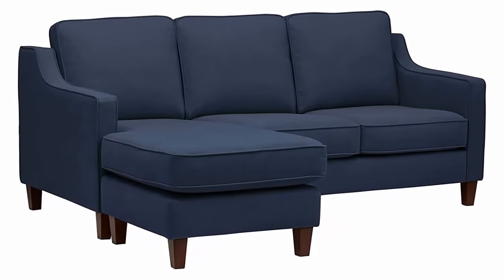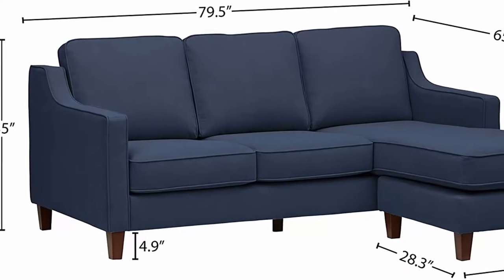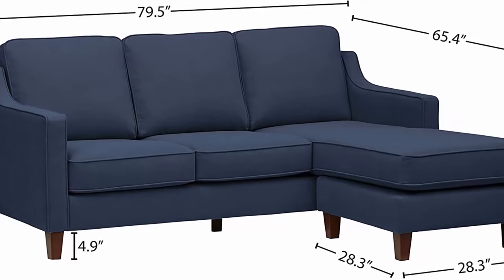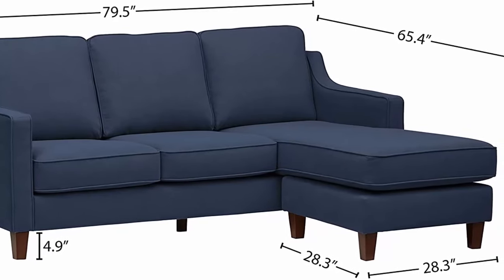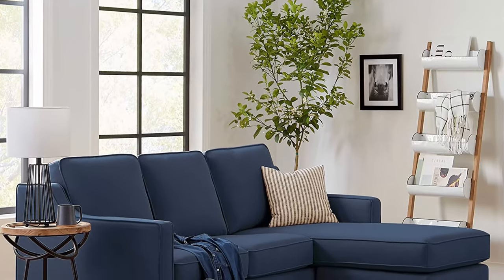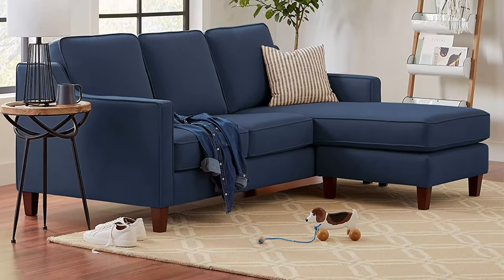Seat height 19.3H, seat depth 22D, seat back height 25.6H, arm height 24.4H, leg height 4.9H. Solid wood frame and legs with 100% polyester upholstery. Tight removable back cushions and fixed seat cushions ensure durability and comfort. Simple assembly in less than 15 minutes. Free returns for 30 days. This item is made to order just for you.